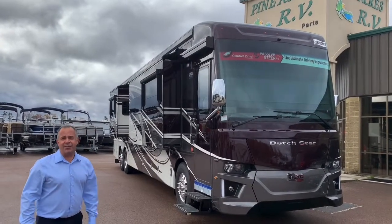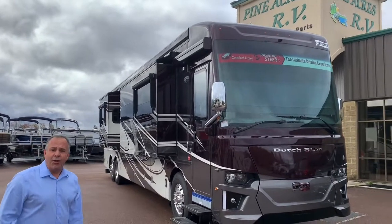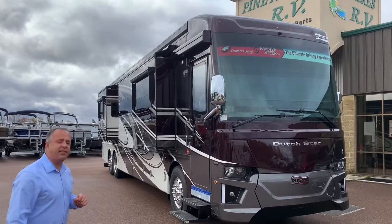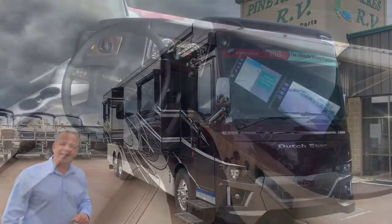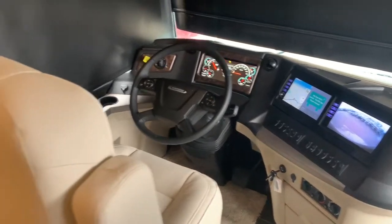Hi guys, it's Luke here over at Pine Acres in Moncton. We just arrived our 2021 Newmar Dutch Star 4369. Here we are at 81 Commerce Street in Moncton, New Brunswick — a detailed look at our 2021 Dutch Star.